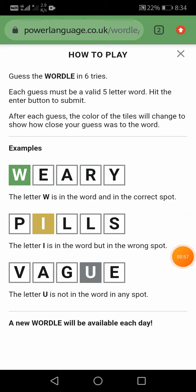A new Wordle will be available each day. So now let us start our today's Wordle. Let us go with the word adieu.